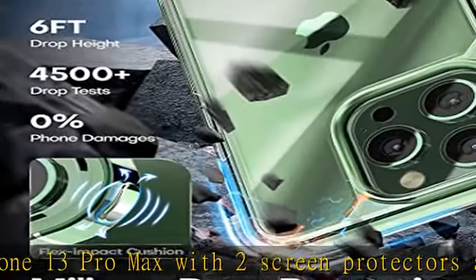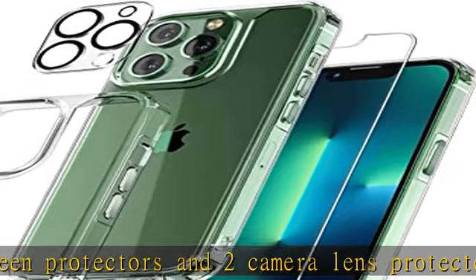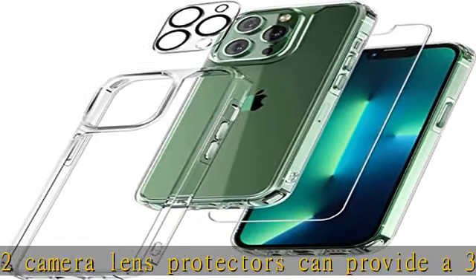The 5-in-1 case adopts a multi-layer buffer structure to effectively absorb impact and protect the phone, screen, and camera. Trophy upgraded multiple shockproof.